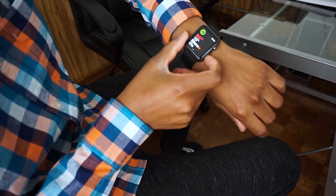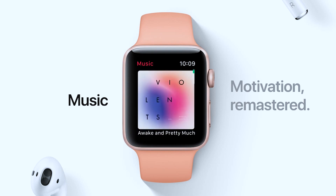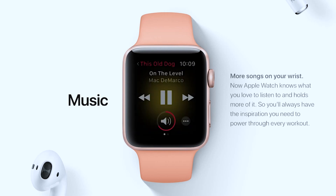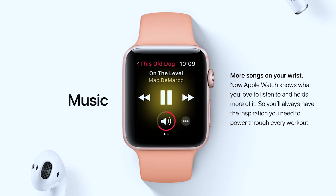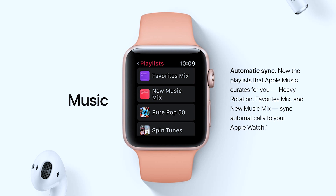The music app also got a lot of refreshments. The new music app will automatically sync songs and playlists — more than one playlist as well. You can also pick a playlist that will automatically play once you start working out. What Apple is moving towards here is making the watch more independent — something you can leave your phone at home with and take out on a run with no issues.